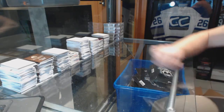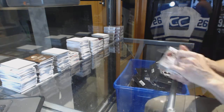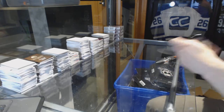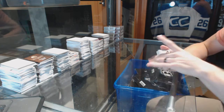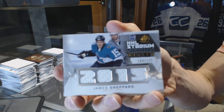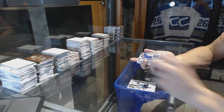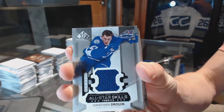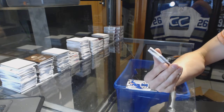Here we go, C&C group break number 6506, 1516 Upper Deck SPM used, five box half case break, good luck everybody. We've got a stadium series relics numbered to 125 for the San Jose Sharks, James Shepherd. We've got an all-star skills jersey for the Tampa Bay Lightning, Jonathan Truen. Hell of a start.